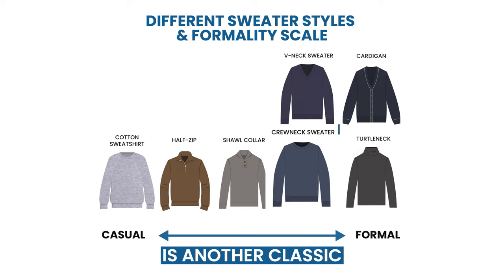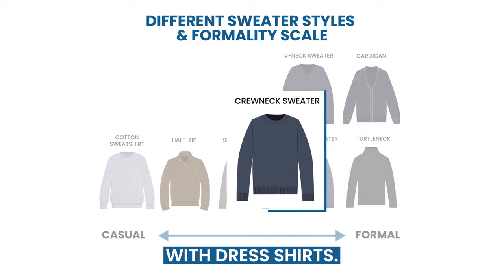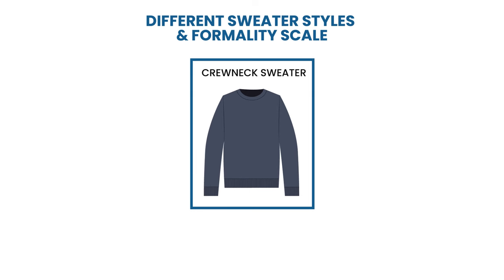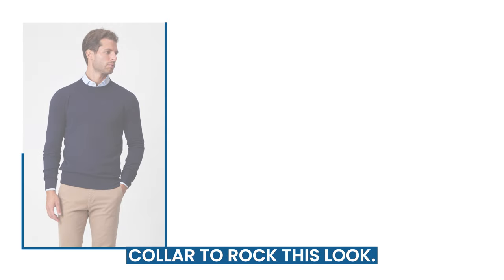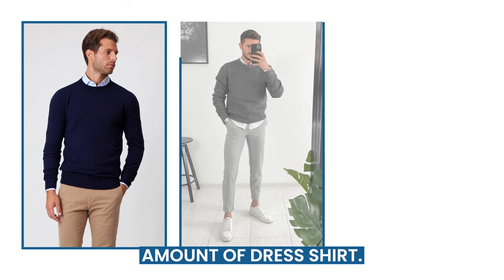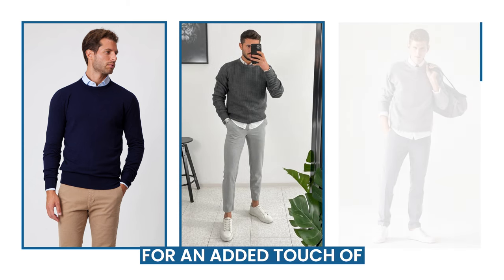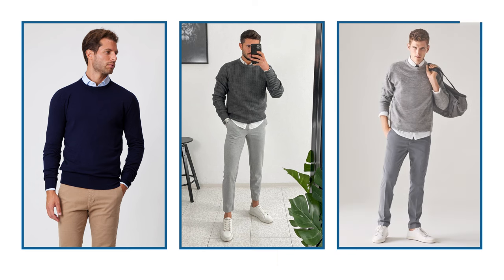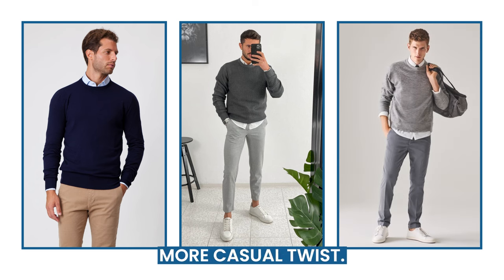The crew neck sweater is another classic style that works well with dress shirts. It's great for a smart casual or laid-back office environment. Choose a dress shirt with a point or button-down collar to rock this look. The collar should be tucked neatly underneath the crew neck sweater, showing just the right amount of dress shirt. For an added touch of style, make sure the shirt cuffs are visible beneath the sweater, or you can roll up your sleeves for a more casual twist.